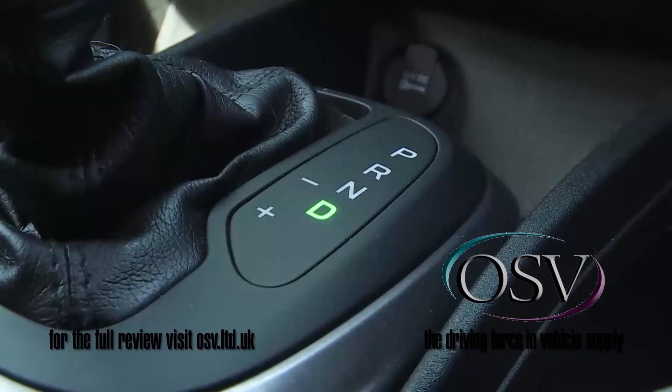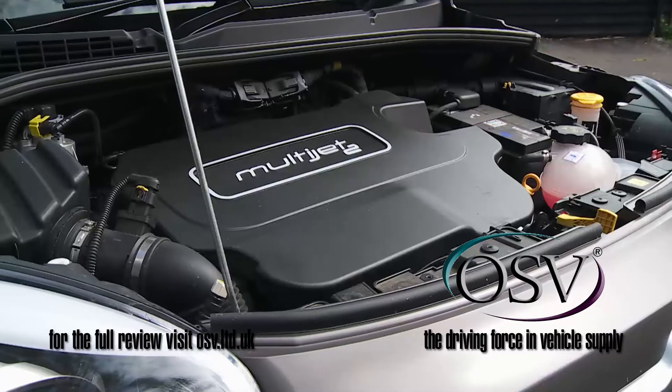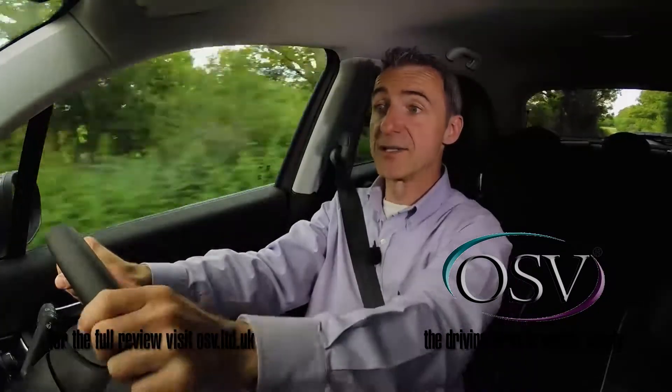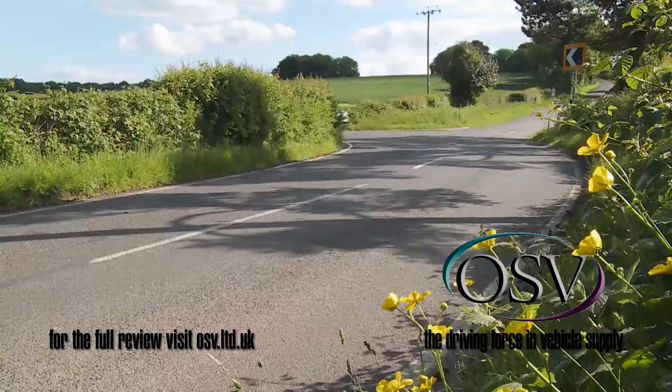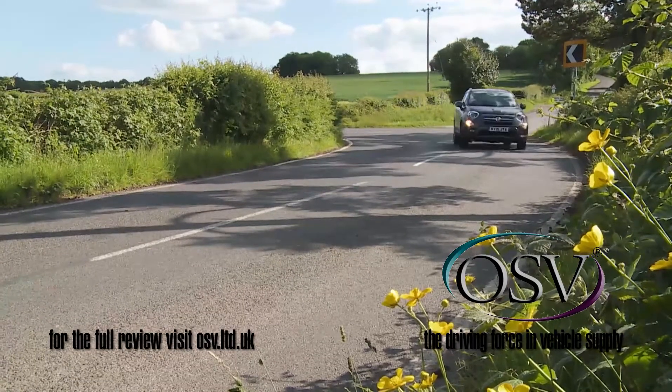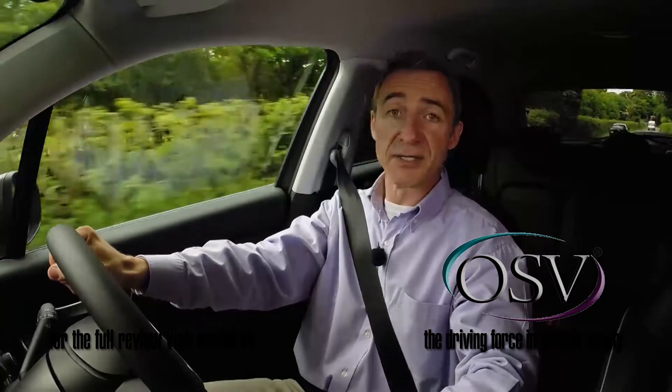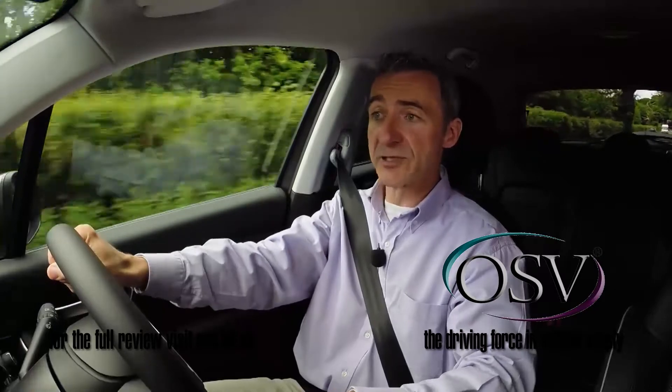You can also have the top 140bhp 2-litre multi-jet diesel that I'm trying here, another 500X variant available with four-wheel drive. Further down the diesel range, there are 1.3 and 1.6-litre multi-jet units, respectively offering 95 and 120bhp.